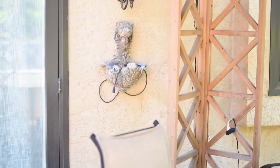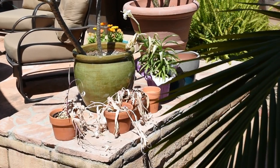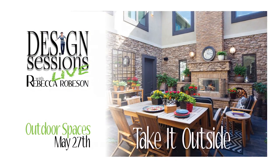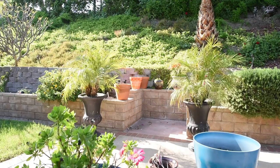But with summer just around the corner, it's time for me to update my backyard. So guess what? I want to invite you to the design sessions this month. It's the last Saturday in May at 10 o'clock in the morning, California time, and I am going to take you through my entire backyard.